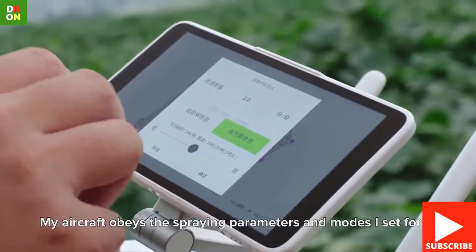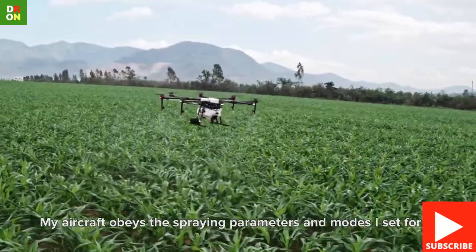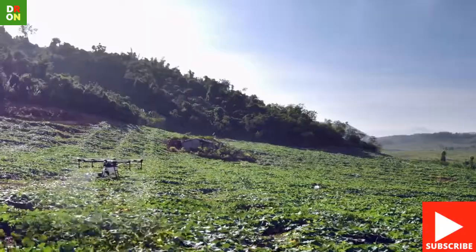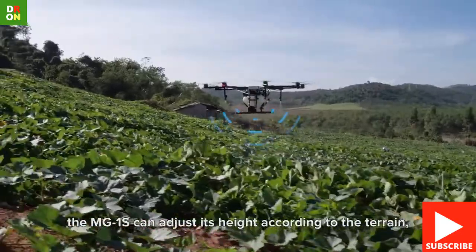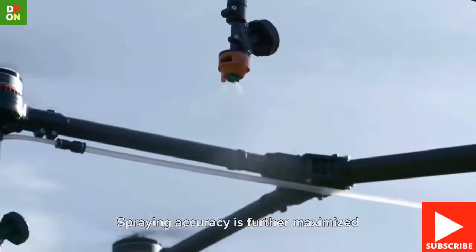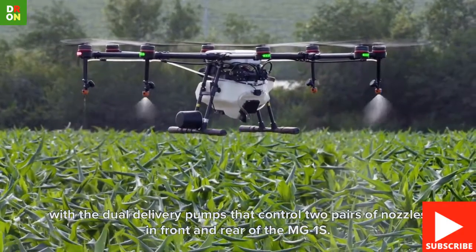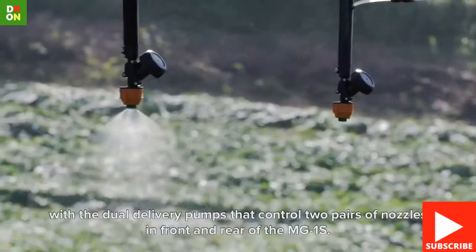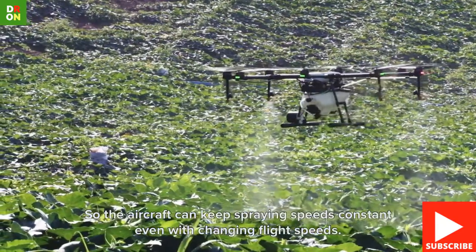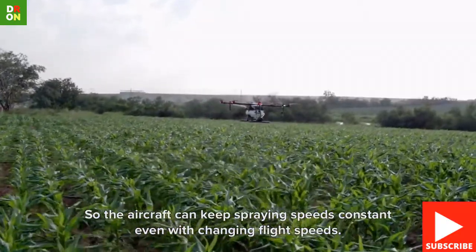The AgriZ MG1 from DJI was created for the management of crops, with a loading capacity of up to 10 kilograms of liquid and a maximum speed of up to 8 meters per second. The DJI AgriZ MG1 is autonomous and 40 times more effective than manual fumigation. It incorporates a spray system with a capacity of up to 10 kilograms of liquid, specially designed for the highest efficiency in fumigation for crop care and management.